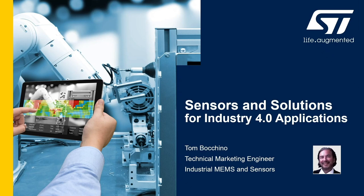Hello, everyone, and welcome. Thank you for joining my brief overview of solutions for Industry 4.0. I'm Tom Bocchino with the MEMS and Sensors product marketing team here in ST America's region.